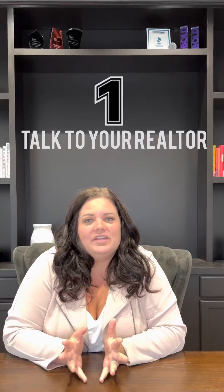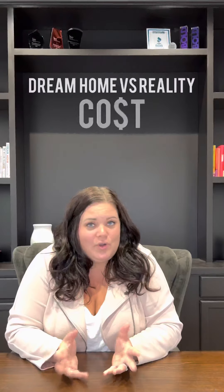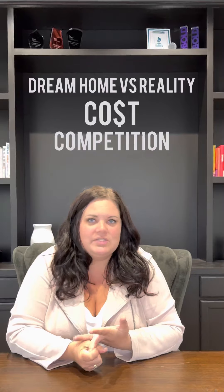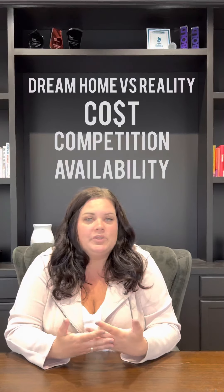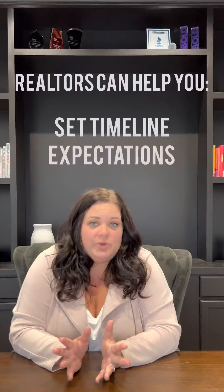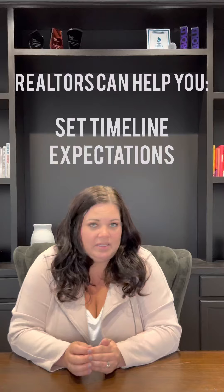The first thing you're going to want to do is talk to your realtor. You might have an idea in your head of your dream home, but do you know how much that dream home costs in this current market? Do you know how competitive it's going to be to attain it, and how often that home comes on the market? Sometimes a home might only come up every three months or so, so we want to start early. The only way you're going to know that is if you talk to your realtor early in the process.